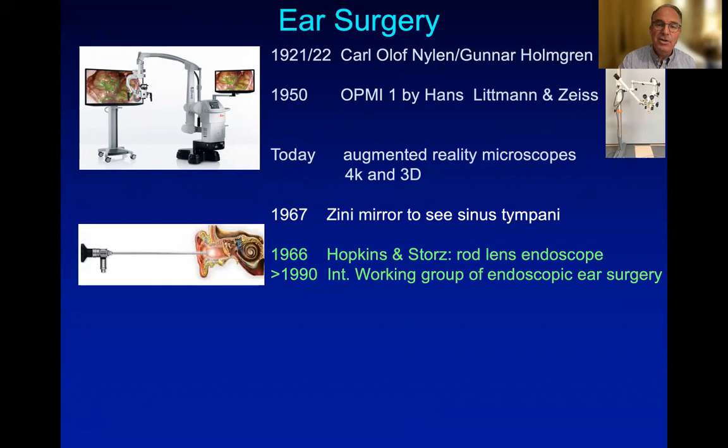But the microscope is not able to look around corners. This is why Zini invented the small mirror, which allowed the surgeon to look into the sinus tympani to verify the complete exenteration of cholesteatomas.